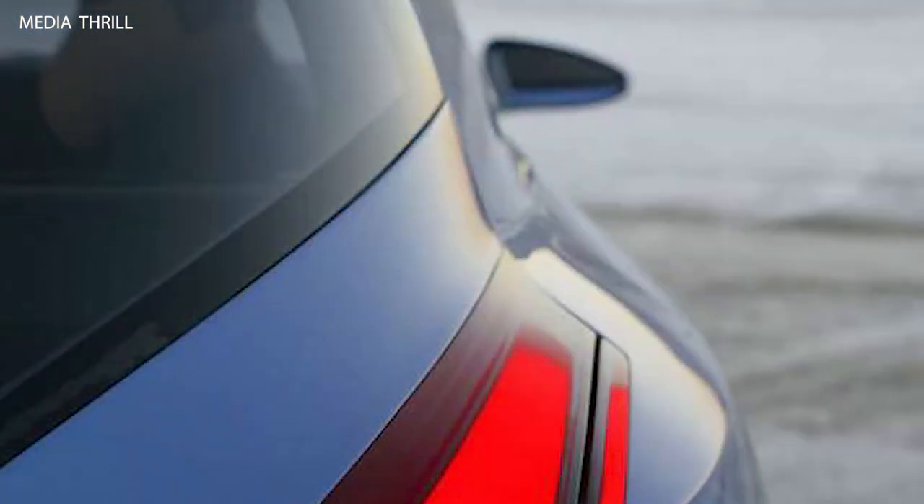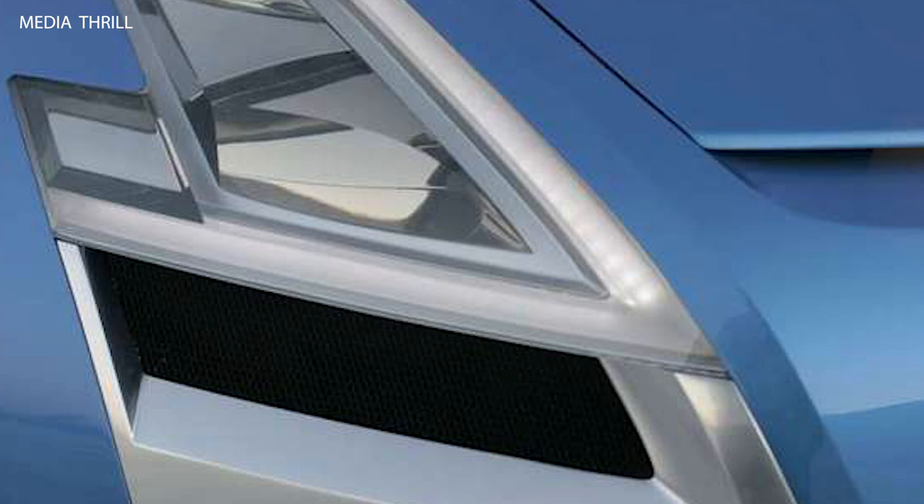Concept only: while the Aegis Concept generated significant interest, it was never intended for production, serving primarily as a showcase of Renault's design and engineering capabilities.